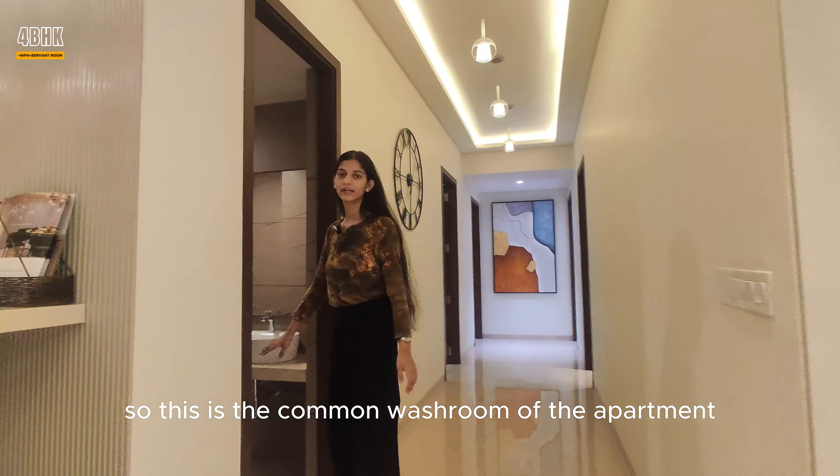Moving forward to the master bedroom of the apartment, which is attached with a washroom and a full-size window. It also connects you with a beautifully designed balcony giving a very nice view. As this is a show apartment, you can design your room according to your preference. Here is a TV unit and space for your seating arrangements.